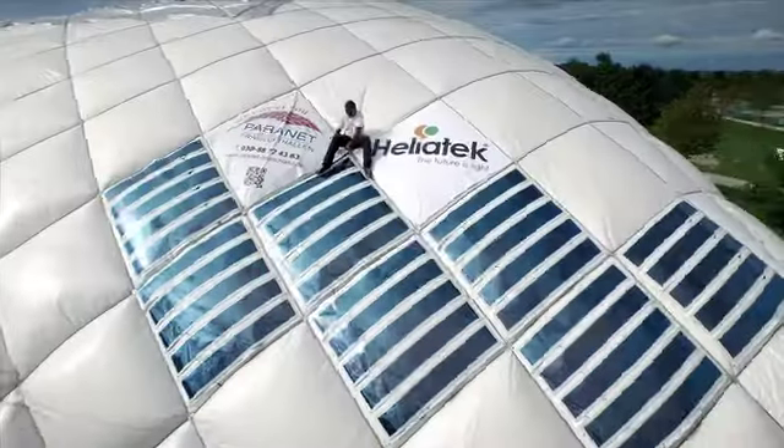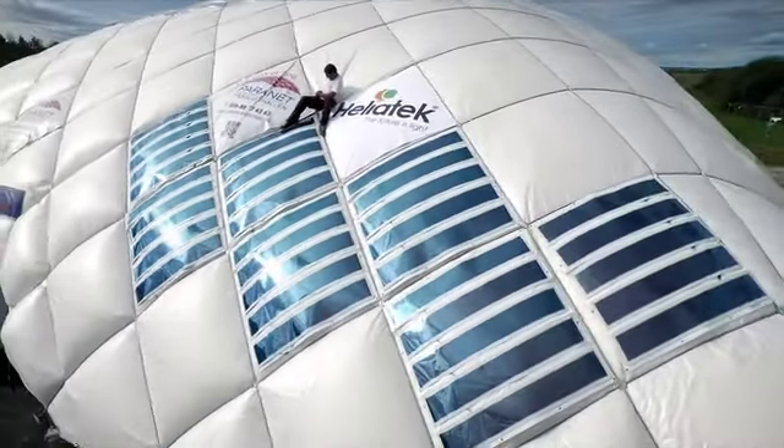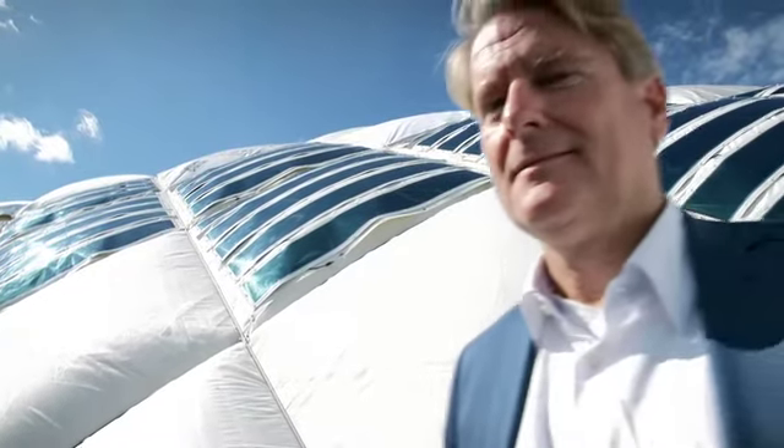Ideally suited for Heliophilm: low weight structures. The flexible and light Heliophilm is perfect for parachute drones. No other solar technology works so well. Heliotech solar films reduce our operation costs.